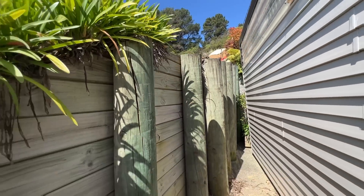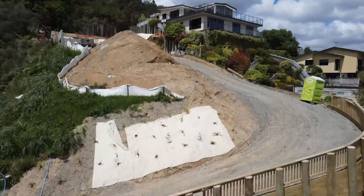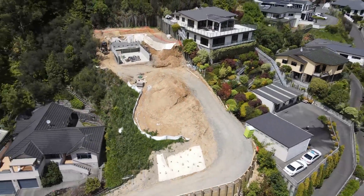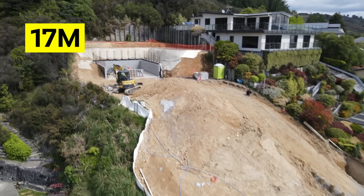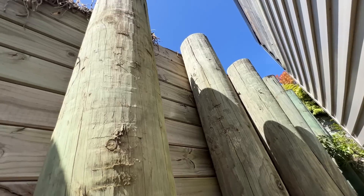What do you do when a dodgy retaining wall threatens to stop your entire project? I'm Josh, a builder here in New Zealand, and this is the gnarliest building site I have taken on. We're standing down here on the road and the building platform is 17 metres up there. Right on the edge of the property we have an old wall that was failing — it was leaning over way too much and it threatened to stop the whole project.